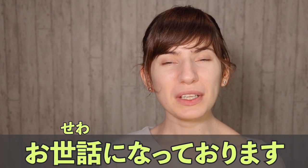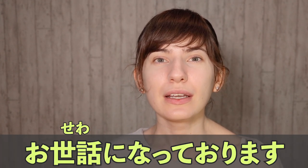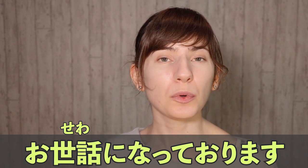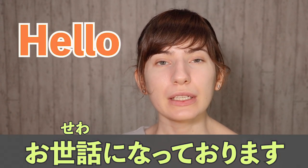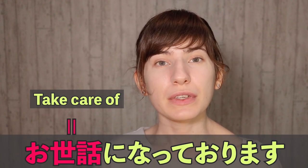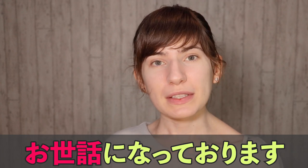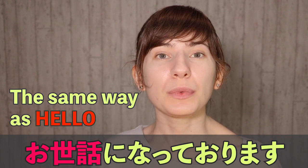Number one: osewa ni nattorimasu. Osewa ni nattorimasu is a greeting, and the closest way to translate it would probably be 'hello.' Now sewa means to take care of something, so a direct translation could be something like 'thank you for taking care of me.' But osewa ni nattorimasu is used in the same way as hello in English — in business settings, whether face to face, on a phone call, or writing an email.